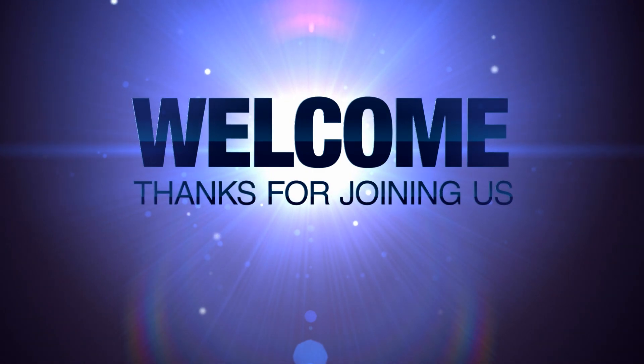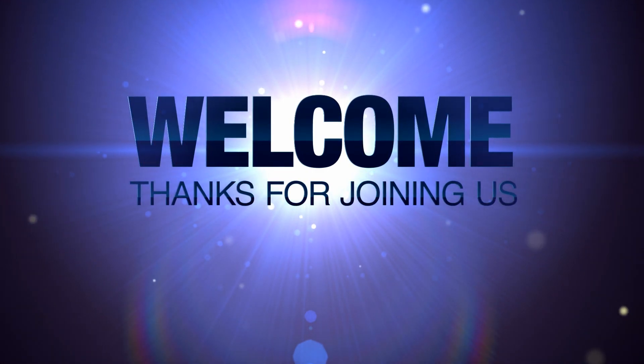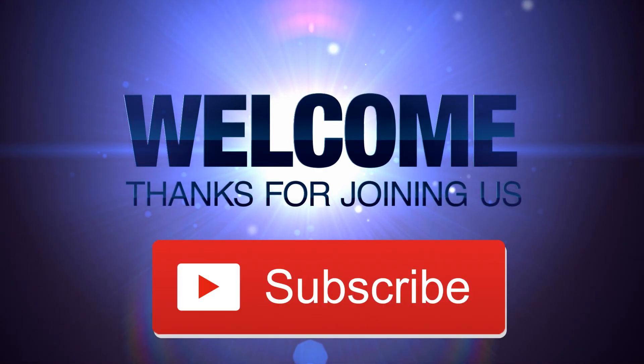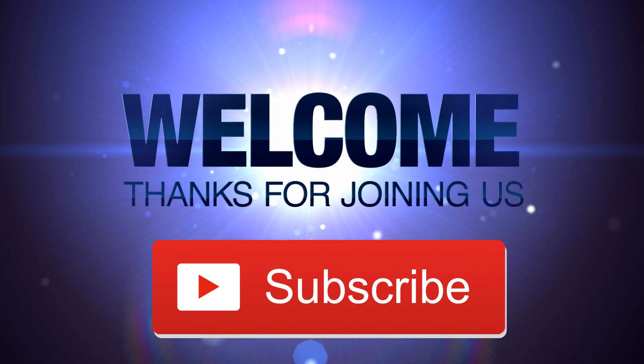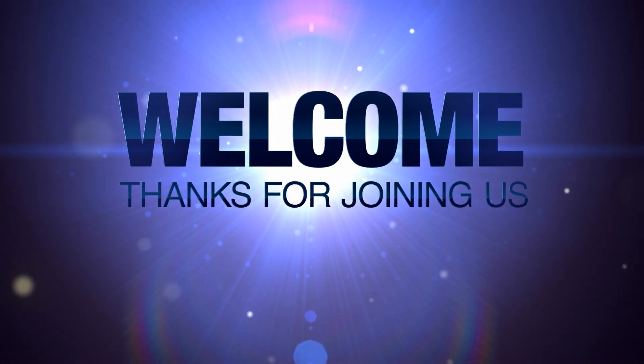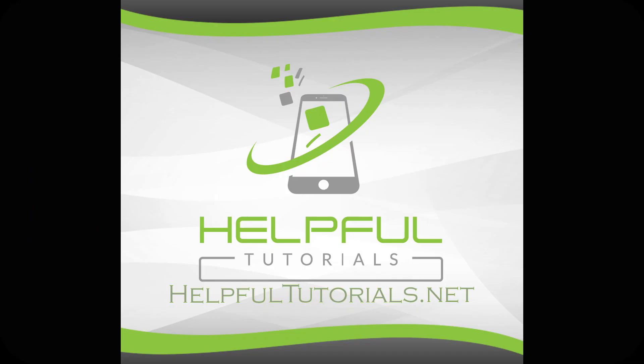If you're new here and you like iPhone tips, tricks, tutorials, carrier conversations, and app discovery, please smack that subscribe button and give the video a like if you enjoy it. With that said, let's jump in. I'm Kevin with HelpfulTutorials.net.